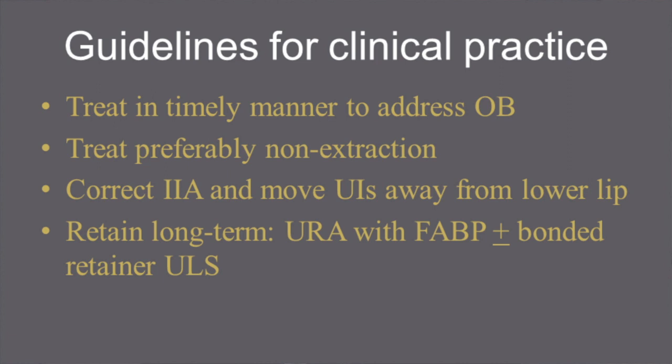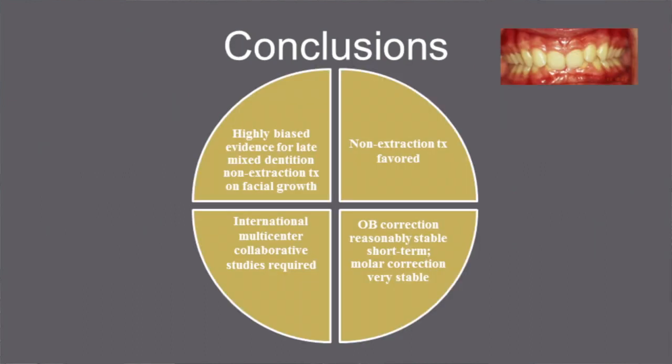Those for clinical practice are: treat in a timely manner to address the overbite; treat preferably non-extraction; correct the interincisal angle and move the upper incisors away from the lower lip. Retain long term using an upper removable appliance with flat anterior bite plane with or without a bonded retainer to the upper labial segment.